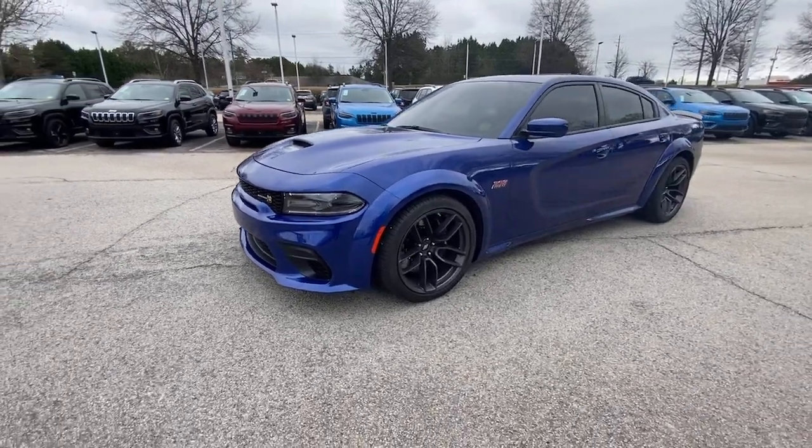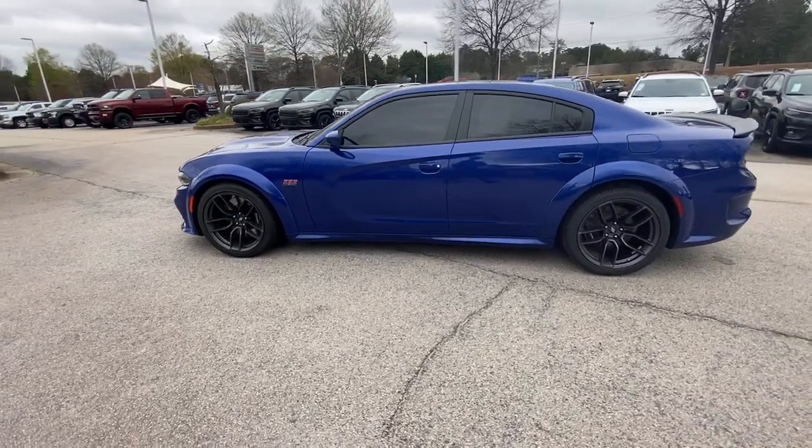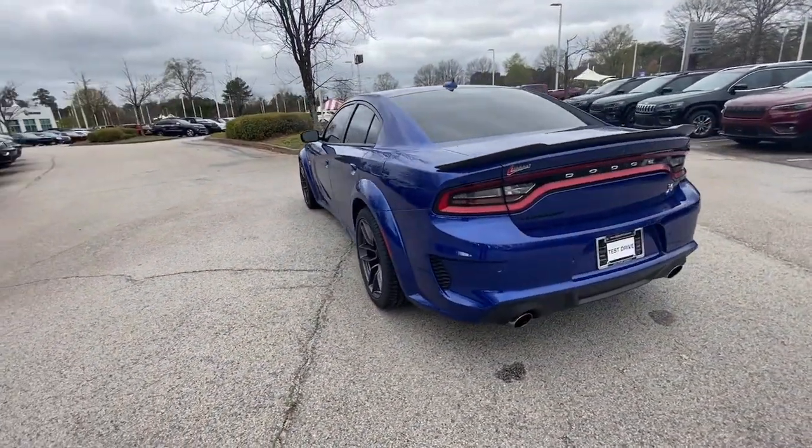Go home happy with the 2020 Dodge Charger. This vehicle still has fewer than 10,000 miles on the clock, so it won't last long. Go bold or go home.